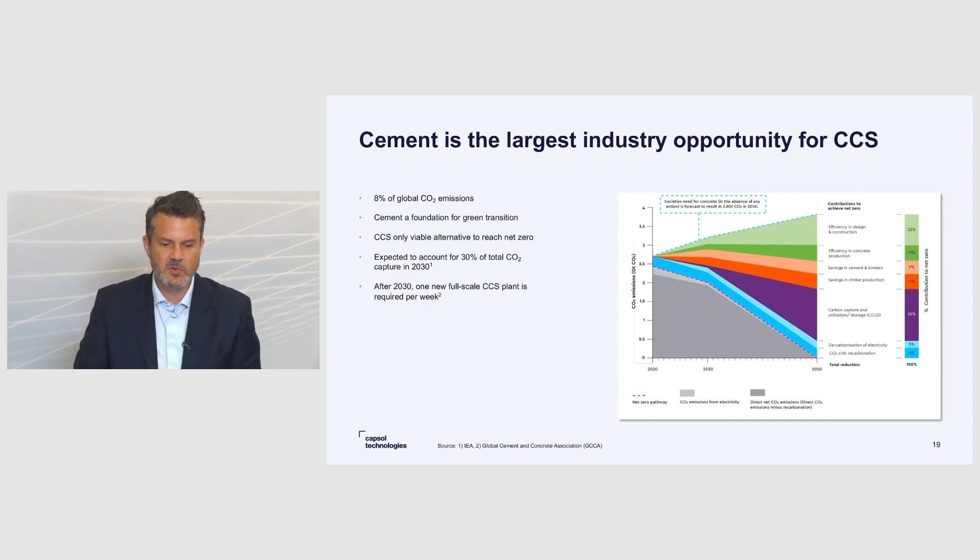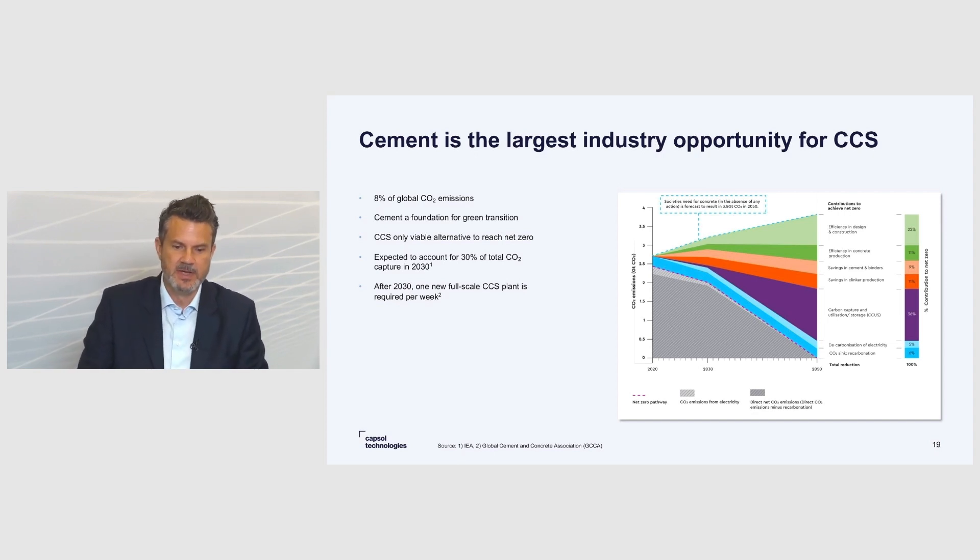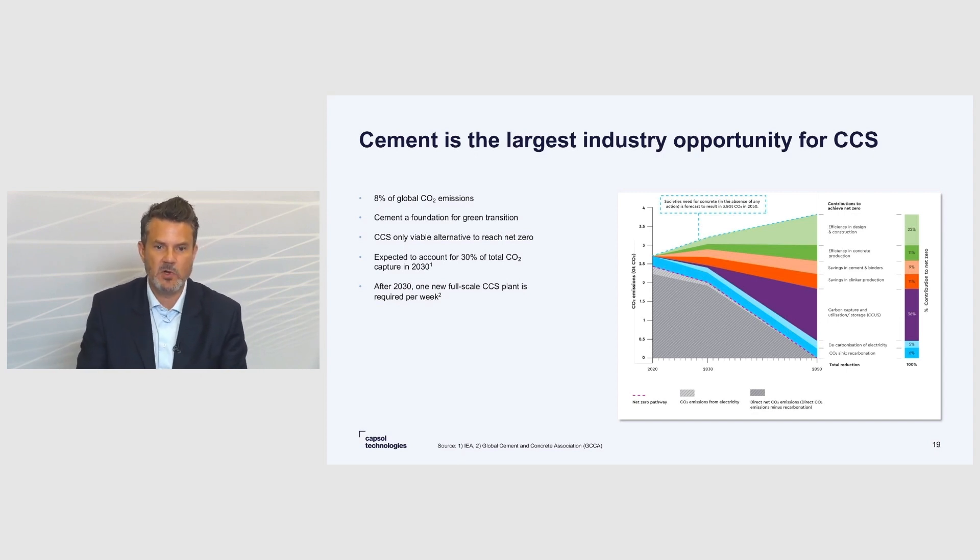Cement is also more literally the foundation of a green transition. You need cement for wind plants, for solar plants, for infrastructure — everything that is needed to build the green economy or to reach net zero.